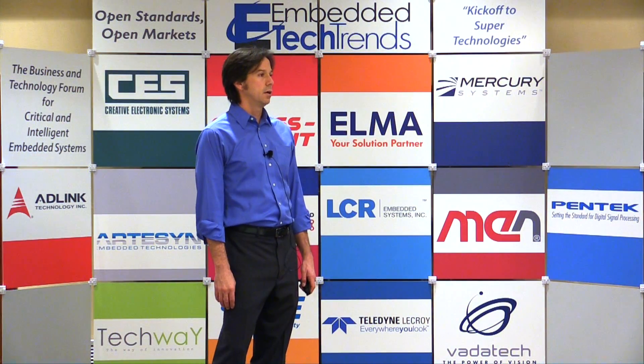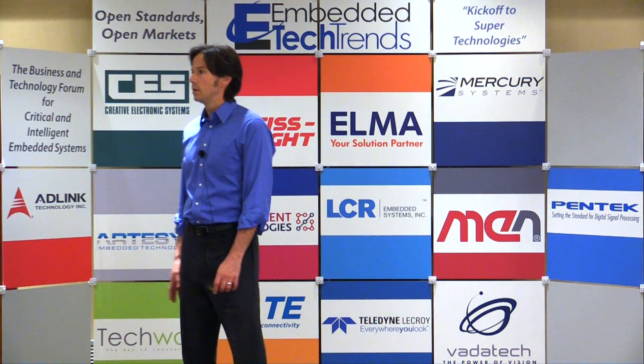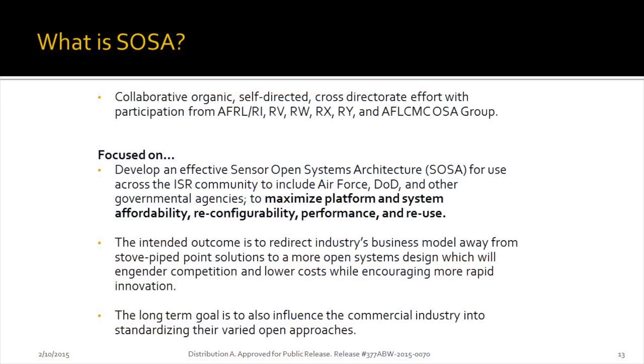The next thing is SOSA — Sensor Open System Architecture. This has been going on just over a year, mostly developing the architecture. It's very similar to SpaceVPX in that these are high data rate, high performance computing systems, but specifically for ISR pods. The problem we're looking at is the same with the military and government — vendor lock and one-off systems. We want to develop a multi-mission ISR system that allows flexibility in mission profiles and in the type of sensors, switching them on and off depending on the mission.